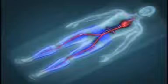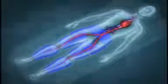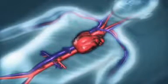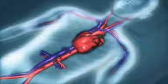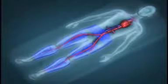Just before the next heartbeat, all the cuffs deflate at the same time. The squeezing action of the cuffs increases blood flow to the blood vessels that supply the heart muscle, increasing the amount of oxygen-rich blood being delivered to the heart. When all the cuffs deflate at the same time, the amount of work the heart has to do to pump blood out to the body is lowered due to a decrease in the resistance to blood flow.